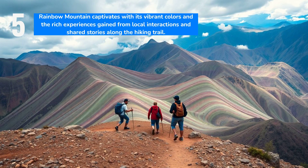The allure of Rainbow Mountain lies not only in its colors, but also in the journey and the stories that unfold along the trail. Engaging with locals and fellow hikers enriches the experience, offering deeper insight into this extraordinary landscape.